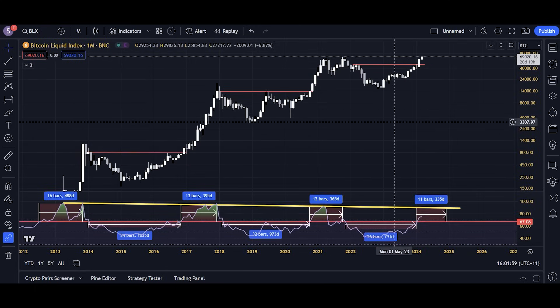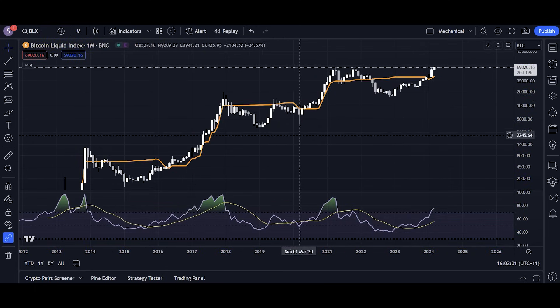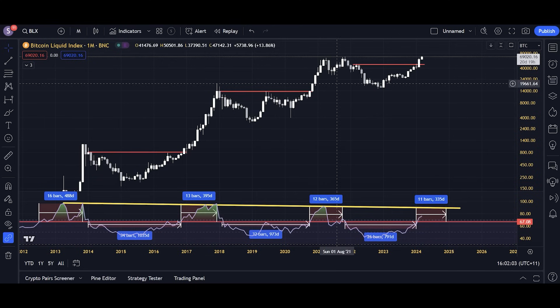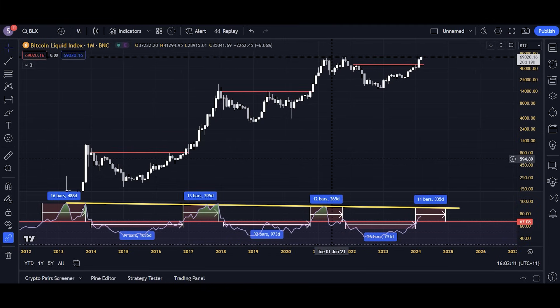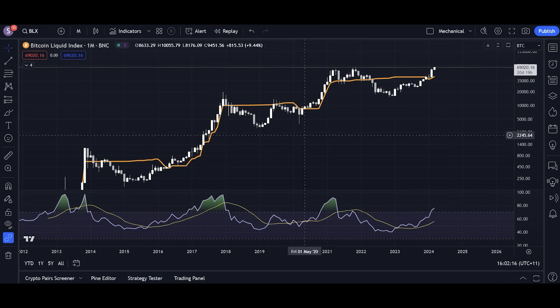One of the things we can look at — and I'll get into this in a second — is a trend for predicting the top. I've got a chart right here that predicts the top, though it's not overly reliable. And then I have a chart for reacting to the top, which is perhaps a lot better and more reliable, but it doesn't give us insight into when it will actually be. We can only react to when it actually occurs.